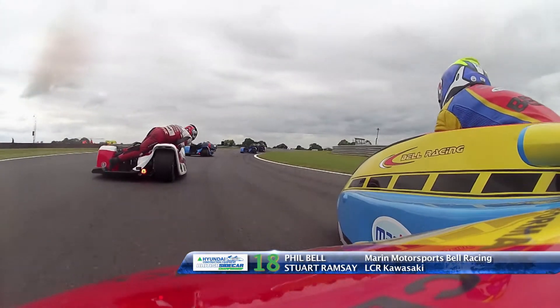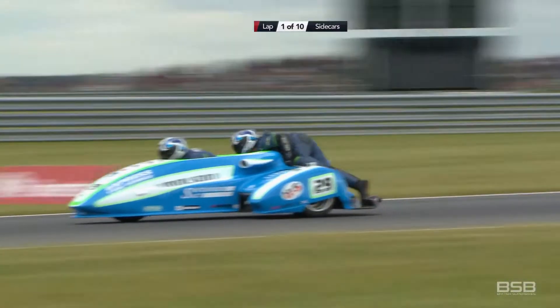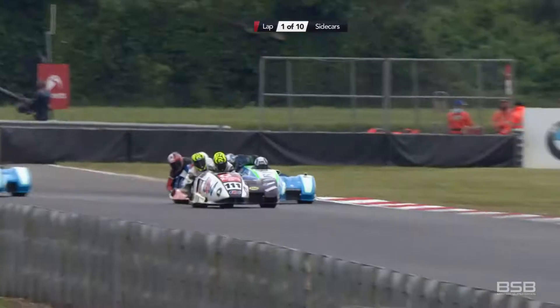Phil Bell had a look but there wasn't room — gave him a kiss. Dean Nicholls is going very well this weekend — the man from Somerset.